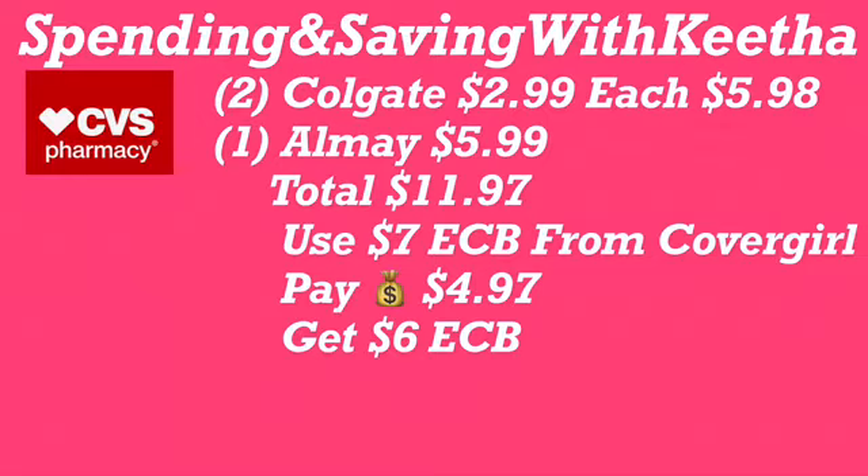You can work the Dove deal into any deal you want, or keep rolling. Get two Speed Sticks — mix and match men's or women's, however you like. Total will be $6. Use the $2 Extra Care Buck from the Dove body wash deal, pay $4 out of pocket, and get back a $2 Extra Care Buck. That's like a dollar each for two deodorants.